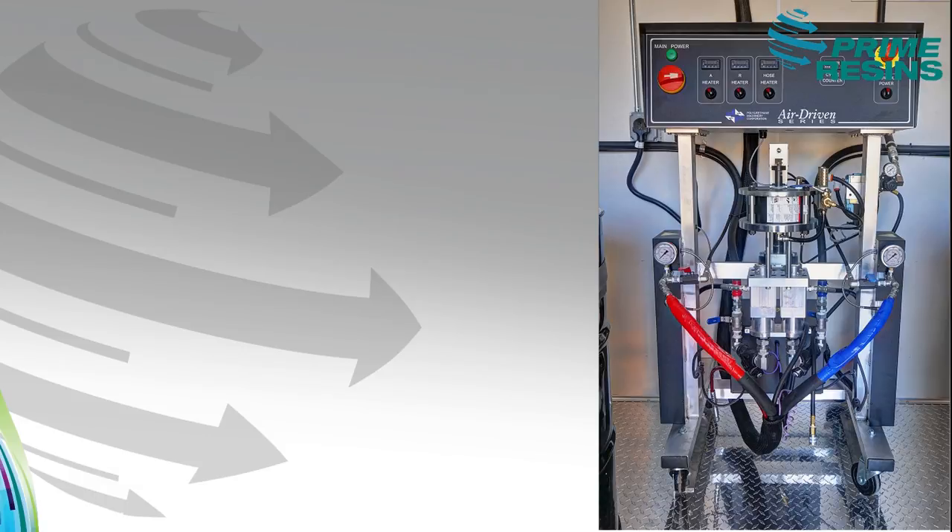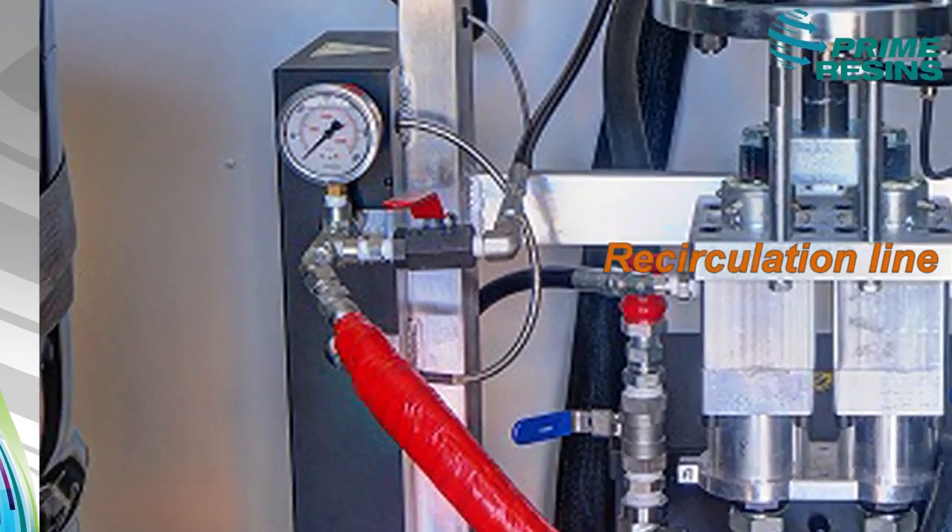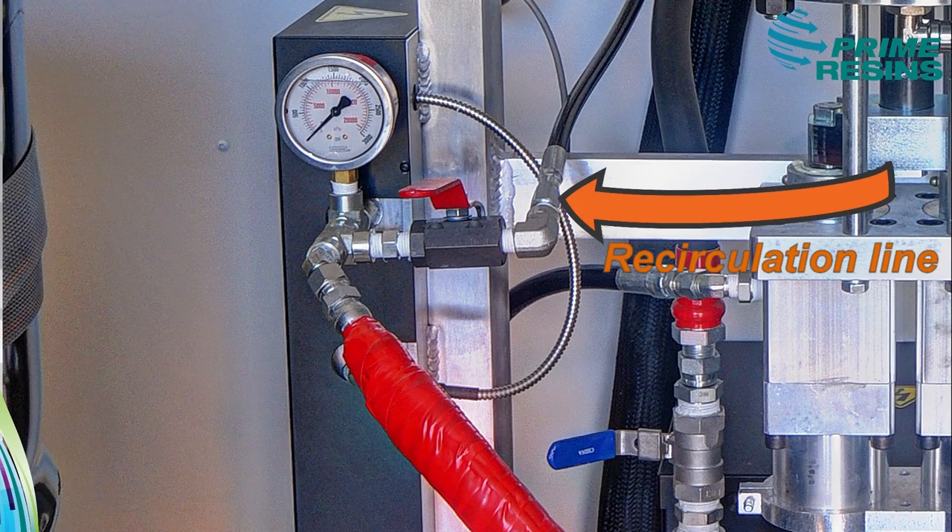PMC Proportioners, in our opinion, are the most efficient and reliable proportioners on the market. We also incorporate recirculation lines, so if you need to be on a job site and pre-heat material, you have the capability of doing so.